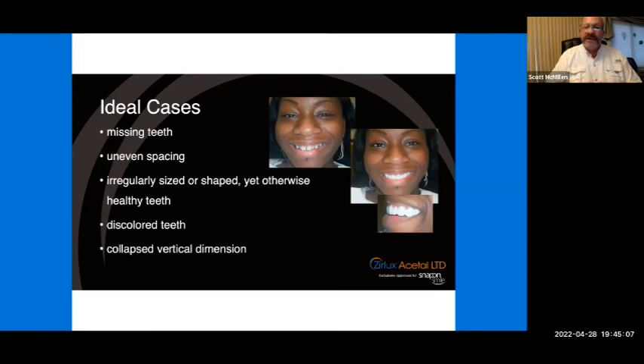For ideal cases — like an attractive young lady with healthy teeth who simply wanted a prettier smile — the Snap-on Smile uses design to provide a result for wedding pictures or to evaluate whether future prosthetic rehabilitation might interest her. It addresses uneven spacing, irregularly sized or shaped yet otherwise healthy teeth, and discolored teeth. However, if teeth are badly stained, this material has some translucency, so you may not get the expected results for extremely dark tetracycline staining. For a patient with a collapsed vertical, this has been a great solution to help the doctor regain that.